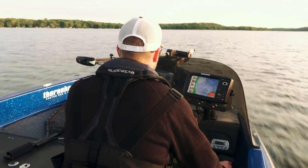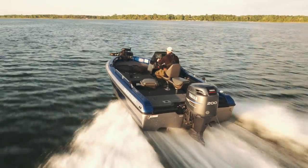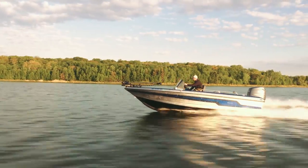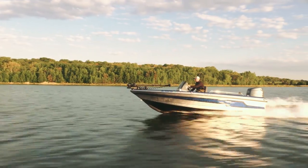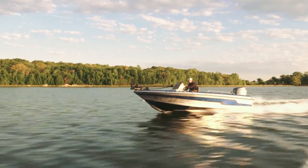I went with the 200 HPDI on the back. With this 200 HPDI, my top end speed is nearly 60 miles an hour, which is plenty fast for me. You're always going to run into a situation where you might need to get off the lake in a hurry or make a long run, and it's nice to have that extra speed.